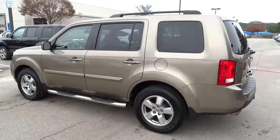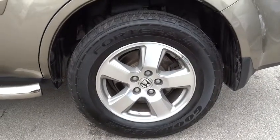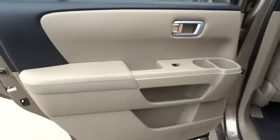FWD. Universal garage door opener. AM-FM stereo radio. This vehicle is CARFAX certified one owner and qualifies for CARFAX buyback guarantee. Come see the car for yourself.